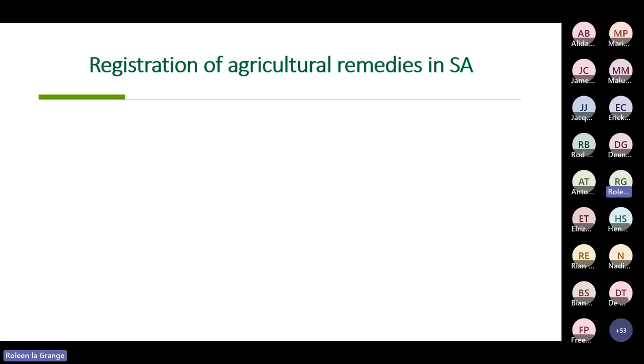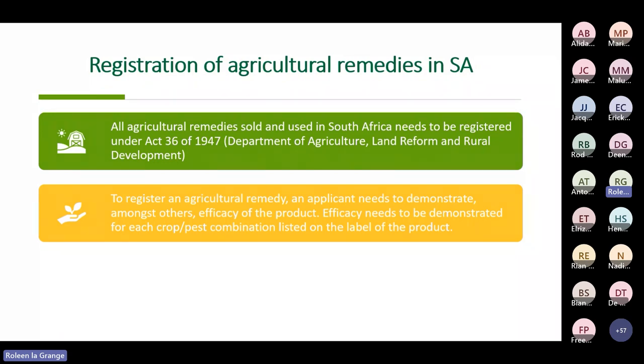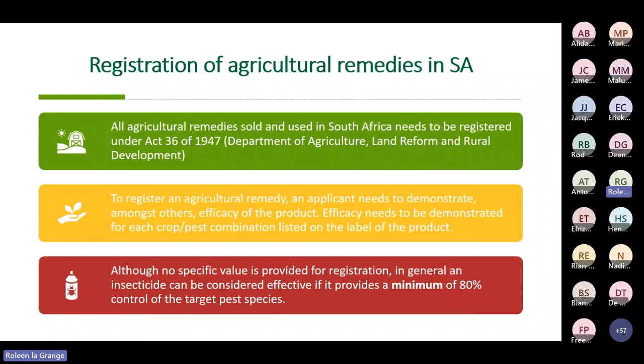The first place to start is the registration of agricultural remedies in South Africa. All agricultural remedies in South Africa need to be registered under Act 36 of 1947 at the Department of Agriculture, Land Reform, and Rural Development. When we register an agricultural remedy, we need to demonstrate efficacy for every crop and pest combination listed on the label. Although there's no specific value indicated, generally we wouldn't register a product if control in the field is less than 80%.